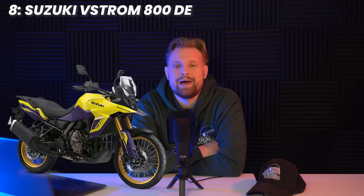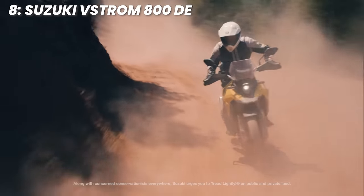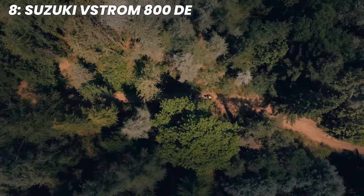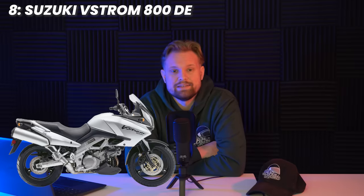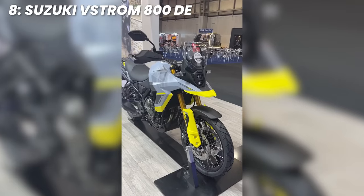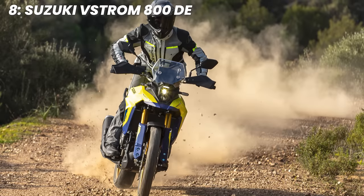At number eight, we have the Suzuki V-Strom 800DE. I did try it at the launch in Sardinia a year or two ago when I was at Visor Down. That two-day launch had an entire day dedicated to off-road riding, and it was superb fun — fairly basic, but in the right hands it's all about what you do with it. The V-Strom name goes back all the way to 2002 and has earned its stripes since then. The 776cc twin produces 84 brake horsepower and 78 newton metres of torque. It handles seriously well off-road, with switchable off-road mode and ABS. It does look really nice in that yellow colourway too.